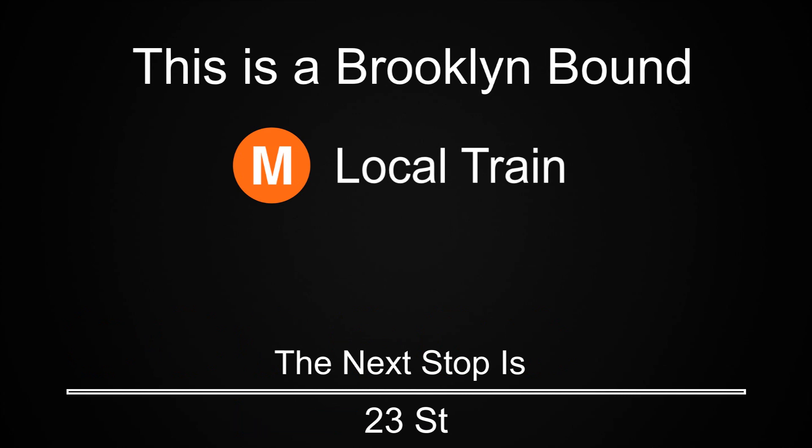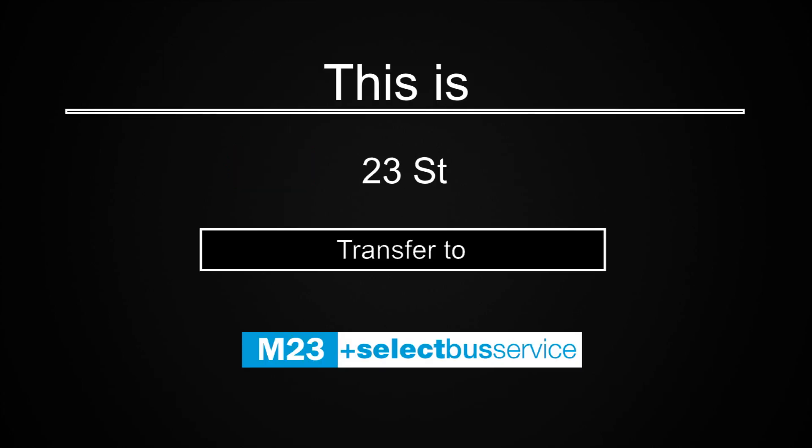This is a Brooklyn-bound M local train. The next stop is 23rd Street. Transfer is available to the M23 select bus service.